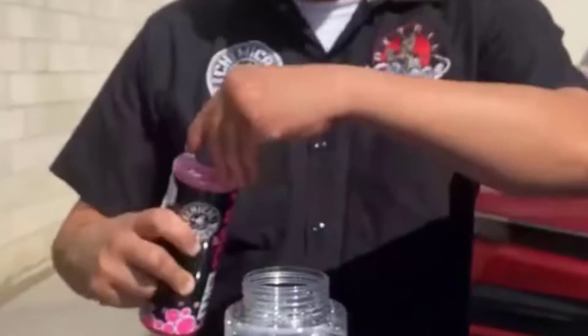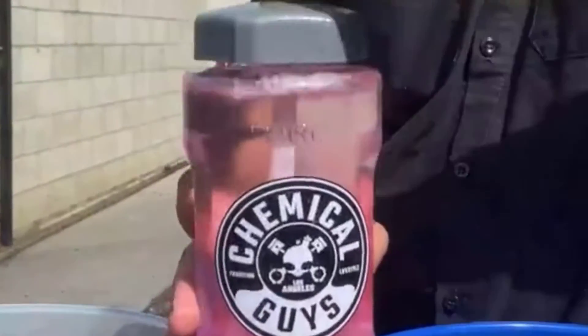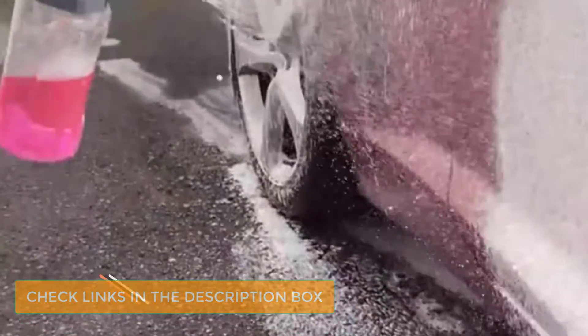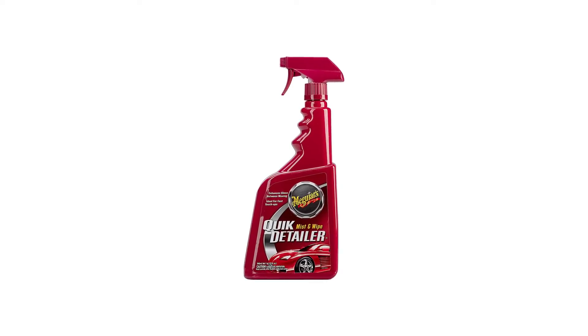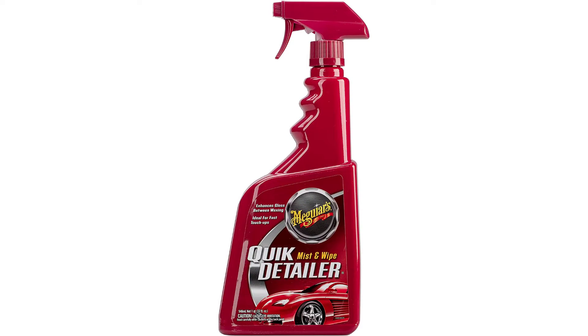Number 4: Meguiar's Quick Detailer Mist and Wipe. Meguiar's Quick Detail Spray has been around for years, and as far as we know, the formula hasn't changed much — why would it? Meguiar's Quick Detailer is a dependable workhorse. You can spot a bottle of this at most car shows; it's that good. It's also our best budget pick for detail sprays, typically the lowest cost per ounce while doing a great job removing dust and grime from your ride.